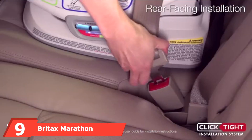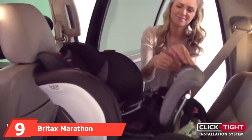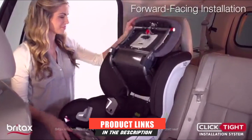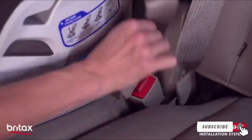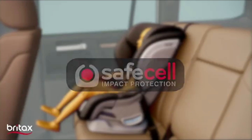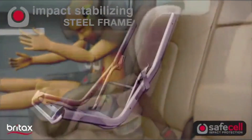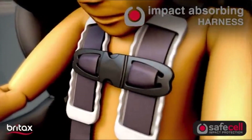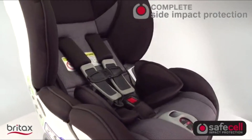At number nine, we have the Britax Marathon ClickTite. Although the steel frame is rather hefty, it is quite robust. Safety features include deep side impact protection, VersaTether, and a SafeCell impact-absorbing base. The VersaTether has a V-shaped design that limits seat rotation and staged release stitching that slows forward momentum, offering extra protection against brain, neck, and spine injuries in forward-facing mode. The ClickTite installation makes this one of the simplest car seats to install on the market.